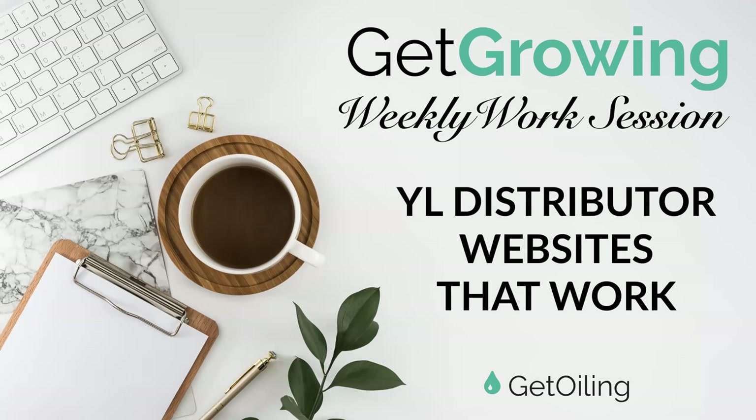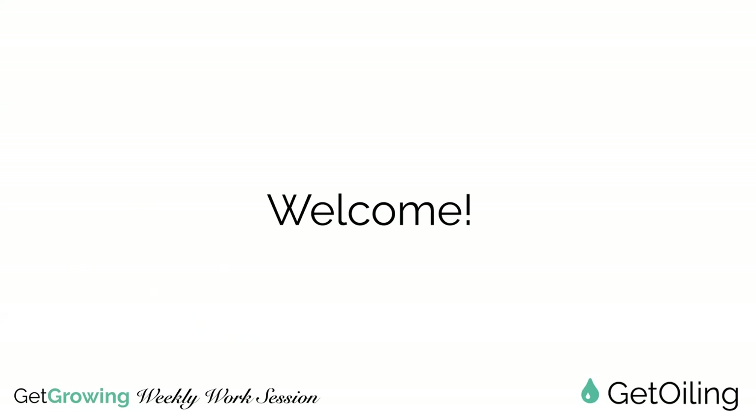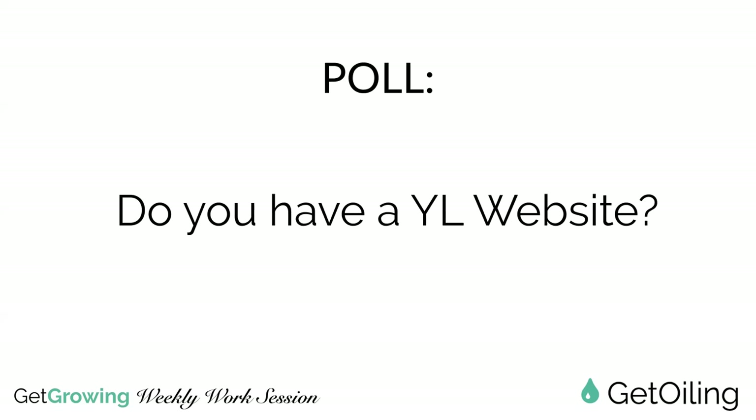Today we are talking about Young Living distributor websites that work. That word 'work' is a pretty important distinguishing factor, because many of us do have a website. Quick poll - do you currently have a Young Living website? Do you have a site that you use or would hope to use to share Young Living and to grow Young Living as a business?